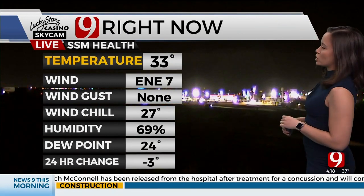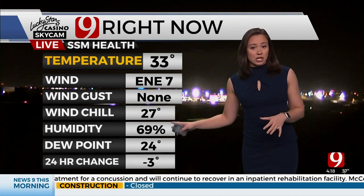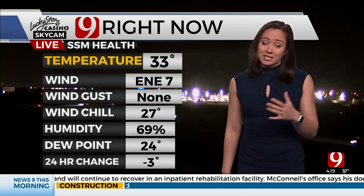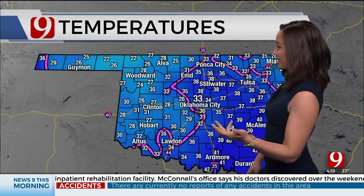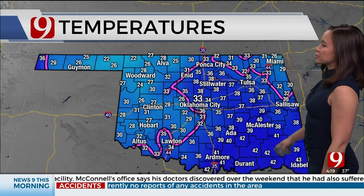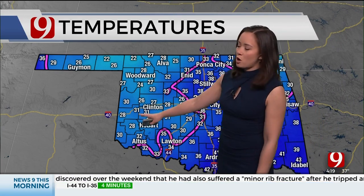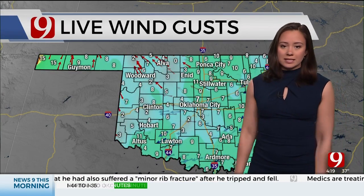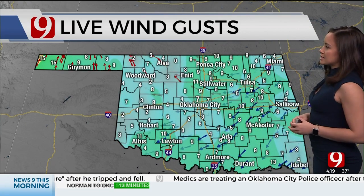So this morning, we are at a chilly 33 degrees. Our SSM Health cam is showing partly cloudy to mostly clear skies this morning on our Lucky Star Skycam network. Our wind chills are in the 20s — it is cold. I would say bundle up your kiddos, but they're all on spring break. Unfortunately, it's not feeling at all like spring, but at least you don't have to go to the bus stop. There's your temperatures — that freezing line is kind of cutting the state in half, mainly western Oklahoma seeing those freezing temperatures. And they're the ones who are going to see the rain later this morning as well, so that could be a sticky situation.